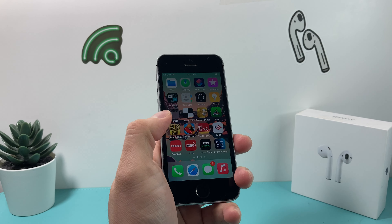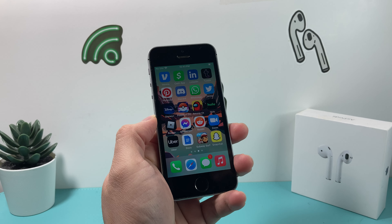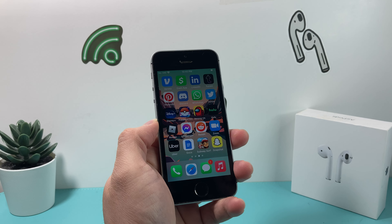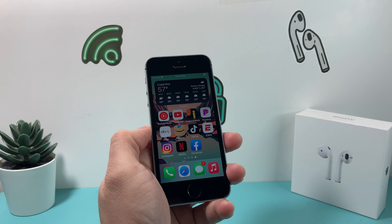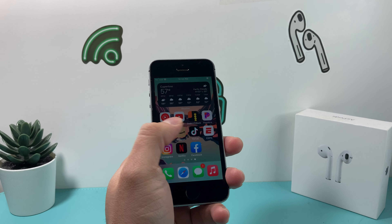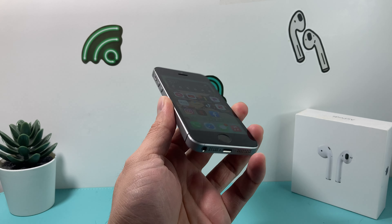Hey guys, I'm going to talk about the iPhone SE first generation going into 2023. This phone has been around for some time. It was released back in March of 2016, so this phone is just a little over six years old and is going to be making seven years in a few months going into 2023. There are some things we can expect, so let's dive right into it.